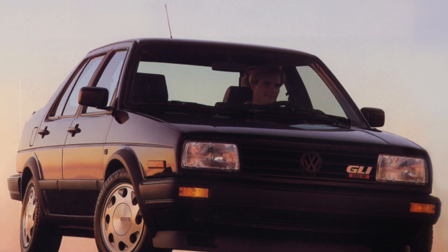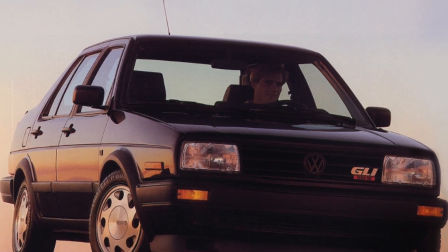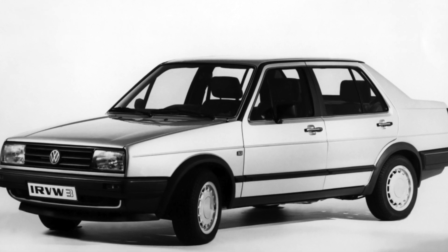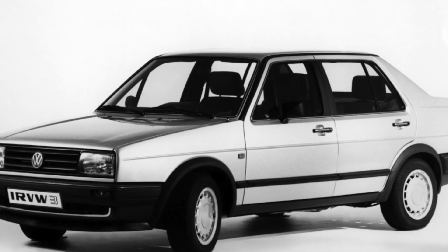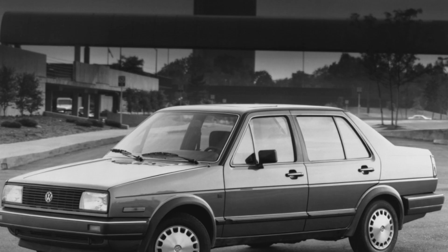For example, the Peugeot 405 has a volume of 470 liters, while the BMW 5 Series E34 has 420 liters. The only downside to the Jetta's trunk is its high loading height.